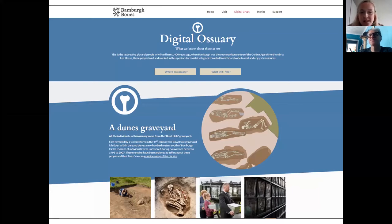The Digital Ossuary website allows you to explore the cemetery site and look at the various data Graham has been discussing – by skeletal assemblage or by individual skeleton or burial. I'll put the link in the chat later.